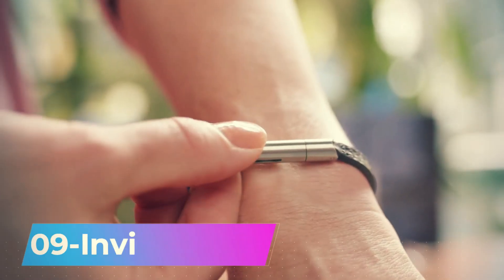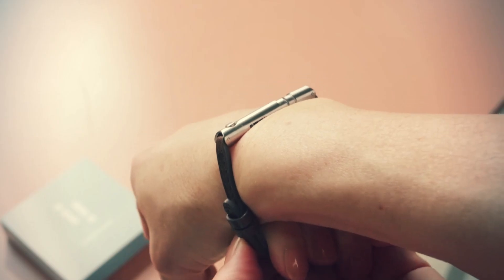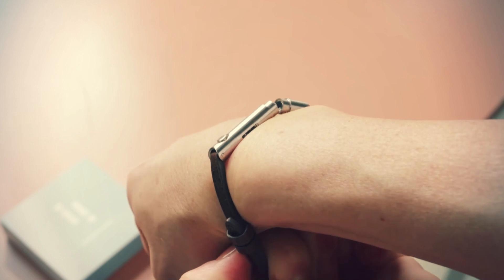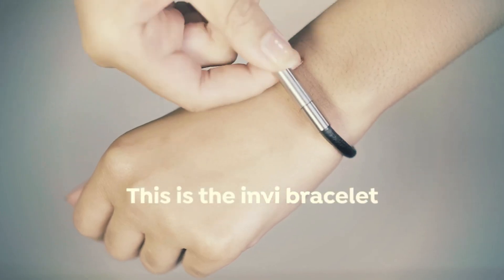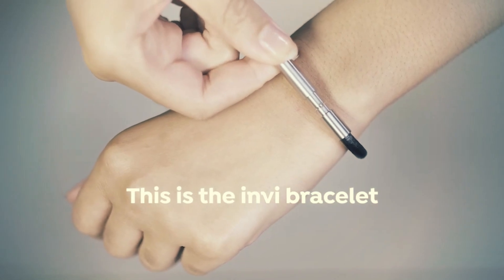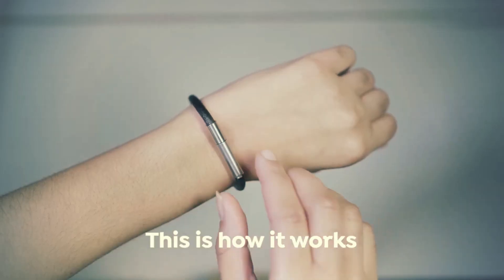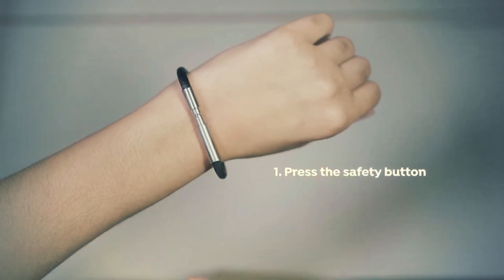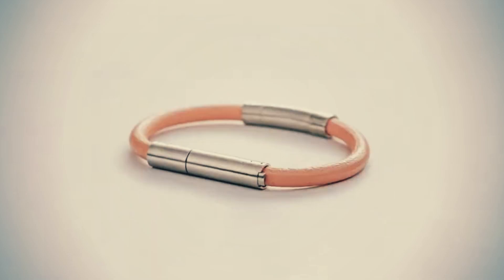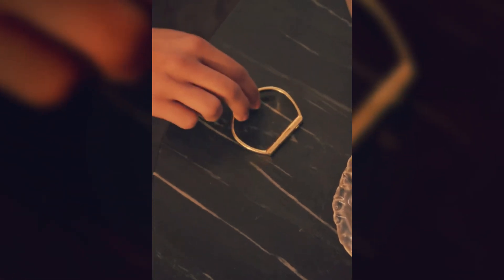This bracelet has made a significant impact in the fashion accessory world. At first glance, it appears to be a regular bracelet, but it has an unpleasant surprise. Within this bracelet, there is a capsule containing an extremely foul-smelling substance. In case of attack, push the button and pull it. This action will release the capsule's contents, deterring the assailant from the foul smell. The bracelet is priced at $24, which is quite expensive considering its one-time use.